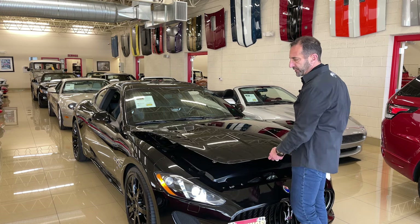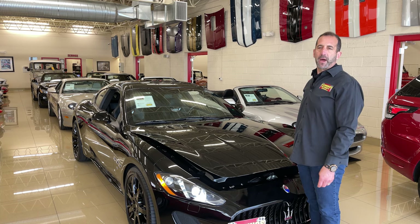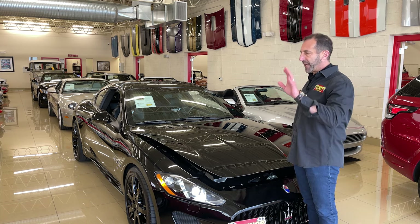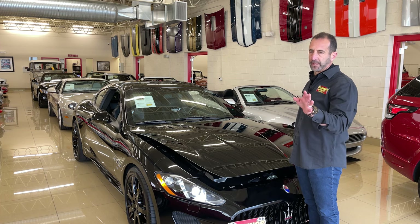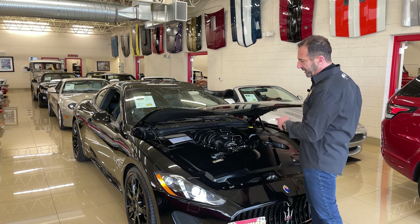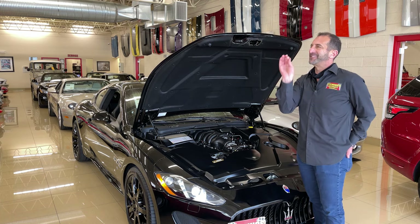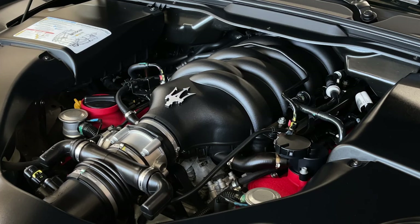Let's take a look under the hood. Going to a car show with a modern car in the past has not been great — they're covered by hoses and air covers and just ugly. Maserati and Ferrari take things to a different level. When you're talking about Italians, they just do things with style. Check out this engine with the red cam covers, the black intake manifold — everything is covered properly so you don't see all of the ugliness that makes up a car.